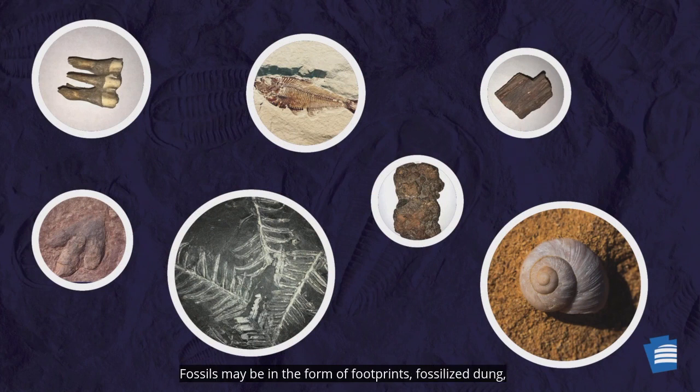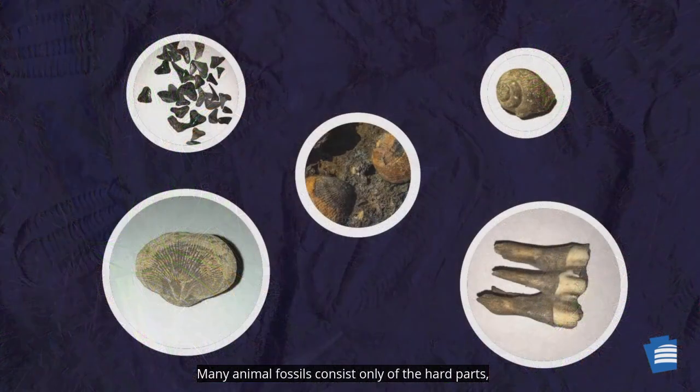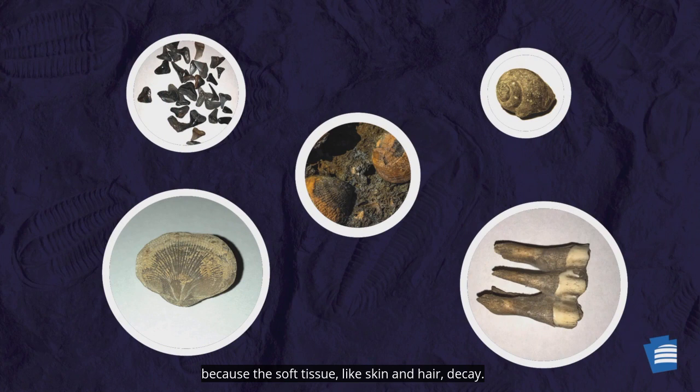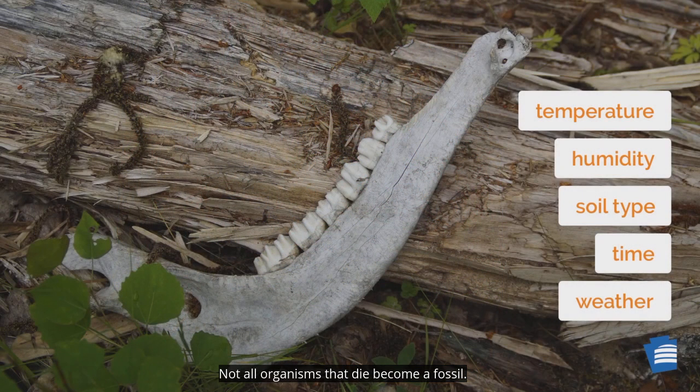Fossils may be in the form of footprints, fossilized dung, casts, molds, impressions, or even petrified wood. Rarely is a whole organism found intact. Many animal fossils consist only of the hard parts because the soft tissue, like skin and hair, decays. Most plant fossils are separated in pieces. Not all organisms that die become a fossil — it takes the right set of circumstances for an organism to fossilize.